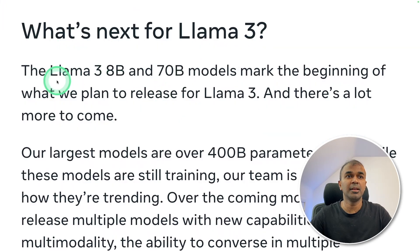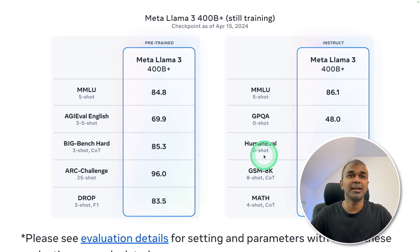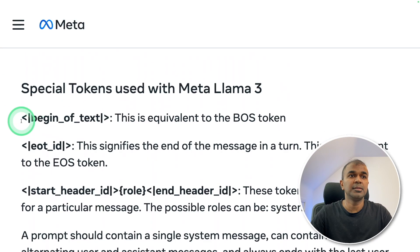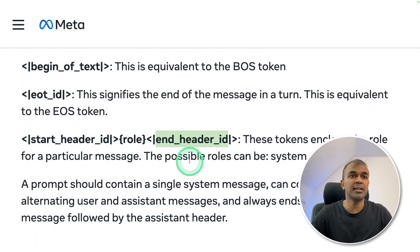What's next for Llama 3? The 8B and 70B models mark the beginning of what Meta plans to release, and there's a lot to come. They also have a 400 billion parameter model which is currently being trained, and as you can see it is beating many of the models on all the benchmarks. The model card is available here, including the special tokens for beginning of text, end of message in a turn, start header, and end header.